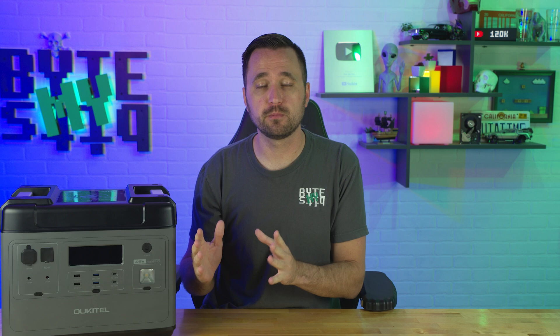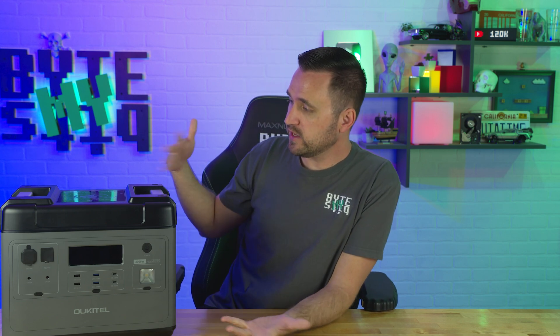Love 'em or hate 'em, portable power stations have gained in popularity and usefulness in recent years, and based off of that demand we get more innovation and higher standards for making new batteries. So in today's video, let's talk about Ocatel.